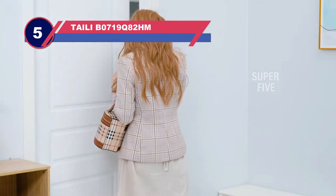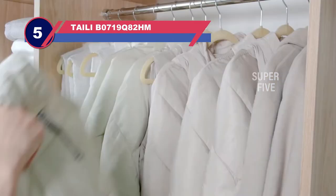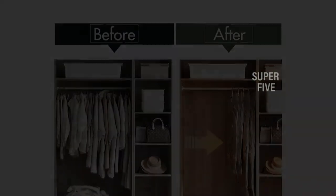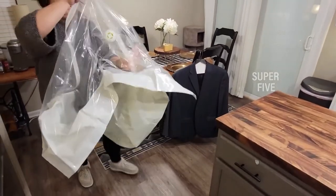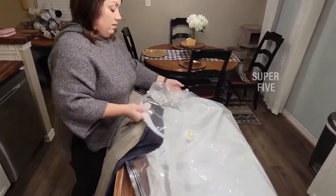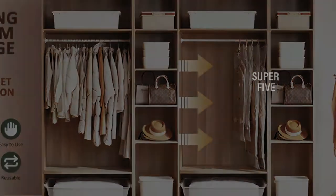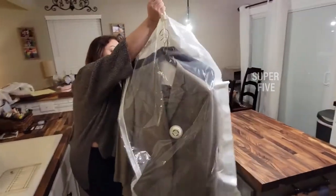Number five: Taili 719Q82 hanging vacuum sealed bags. Storing off-season clothes in a vacuum storage bag is a great way to save space, but you likely don't want to pay for costly dry cleaning or pressing once you take your items out of storage. The Taili hanging vacuum storage bags keep your hanging items perfectly pressed and can be placed in your closet or another storage space. They can be a little tricky to use since you do need to hang them first to get your items situated. Each bag has a five-hanger storage rod that swivels and a double zip seal.